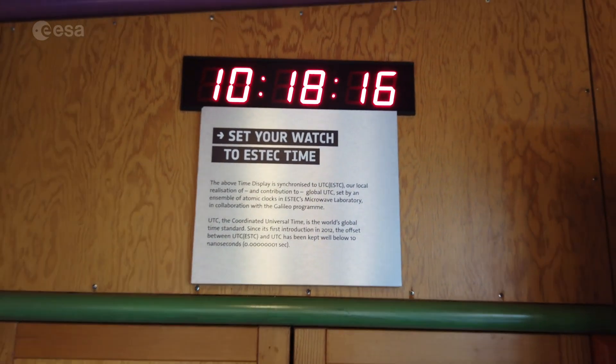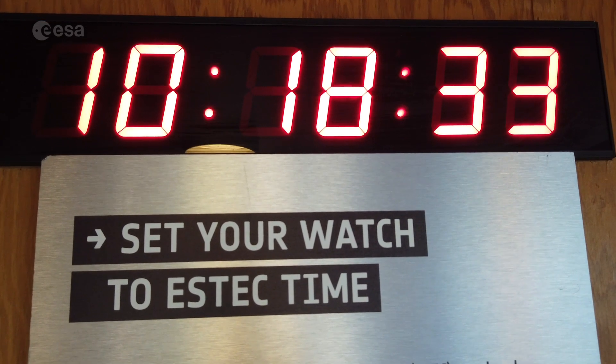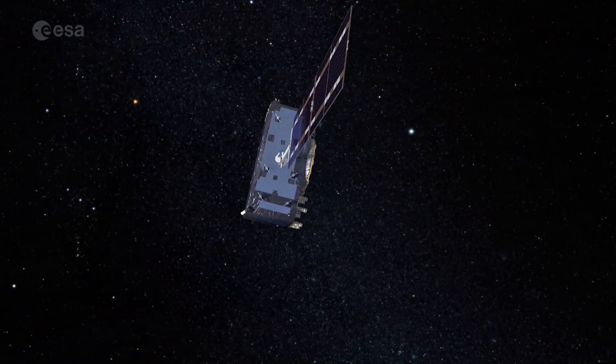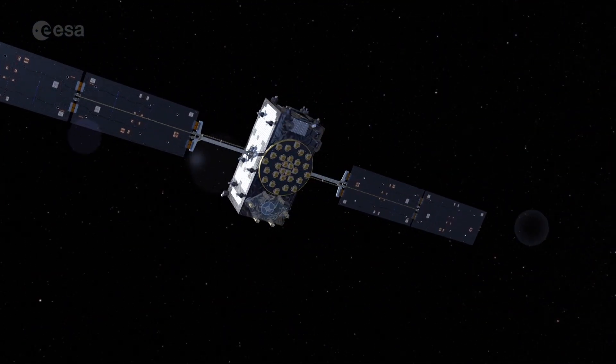Here we have a clock allowing you to set your watch to ESTEC's very own time, which is accurate to a few billionths of a second. It's set by a set of atomic clocks in the basement, and they need such precise timing to help do an independent check of the Galileo system's time performance, and also for some extremely ultra-precise experiments that the ESTEC laboratories run.